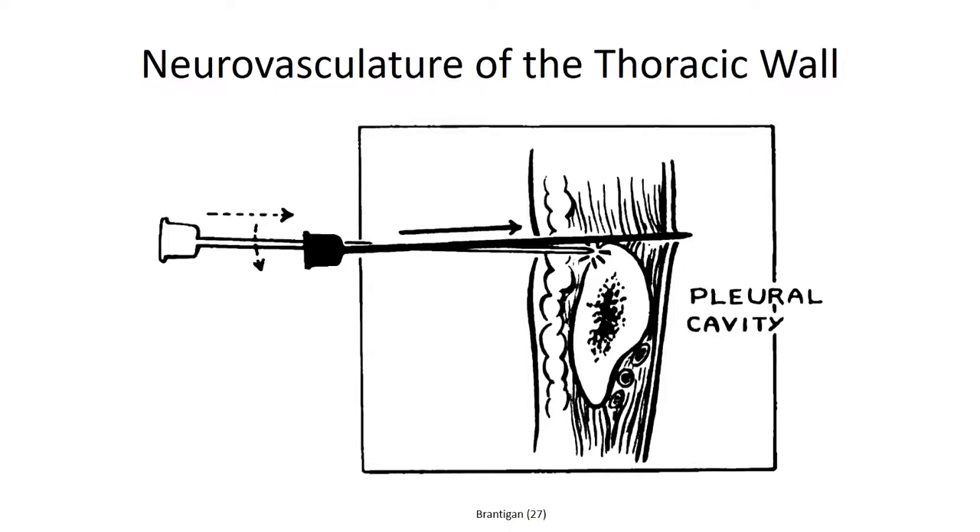Regardless of the entry point, a knowledge of the neurovascular structures to the thoracic cage is of critical importance when penetrating the thoracic wall. Because of the proximity of the neurovascular structures to the underside of the rib, clinicians will use the superior border of the lower rib to penetrate the intercostal space and avoid the intercostal neurovascular structures. Still, caution is needed, as collateral branches pass close to the superior border of the rib, and the needle is angled to avoid these structures when piercing the wall.